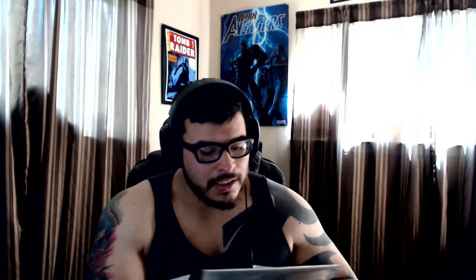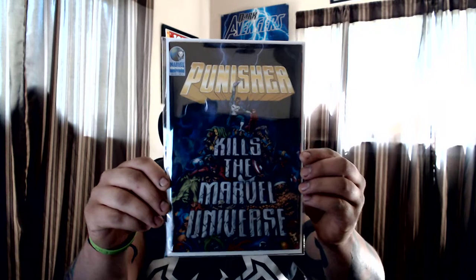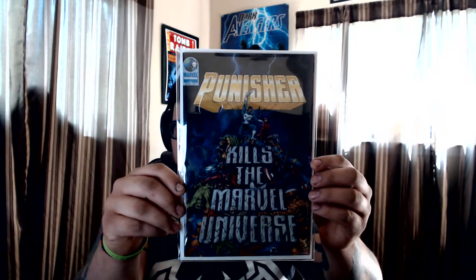This one I've been wanting for a while — usually a 60 to 80 dollar book. I got it from that little con; the guy had it priced at 65 dollars and I paid 15 because it was Sunday and closing time. I don't know if he got desperate or just wanted to be cool, but this is Punisher Kills the Marvel Universe. Such a good story. Had it marked for 65, only paid 15.